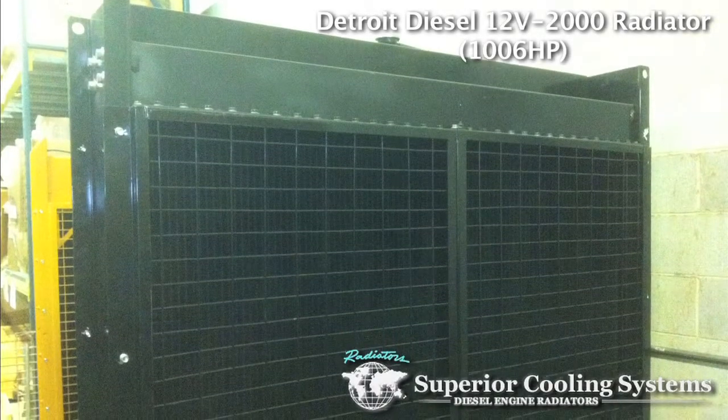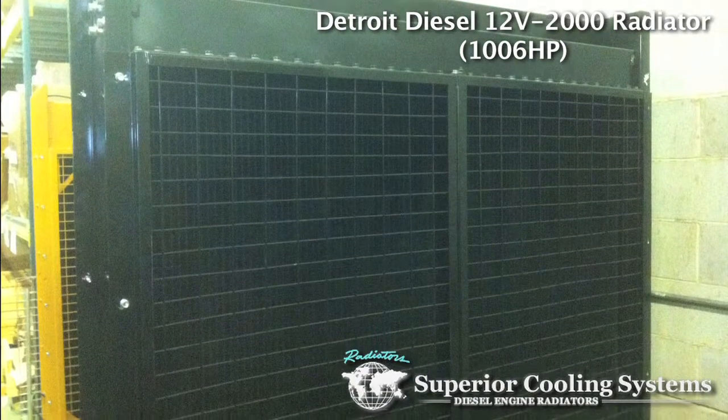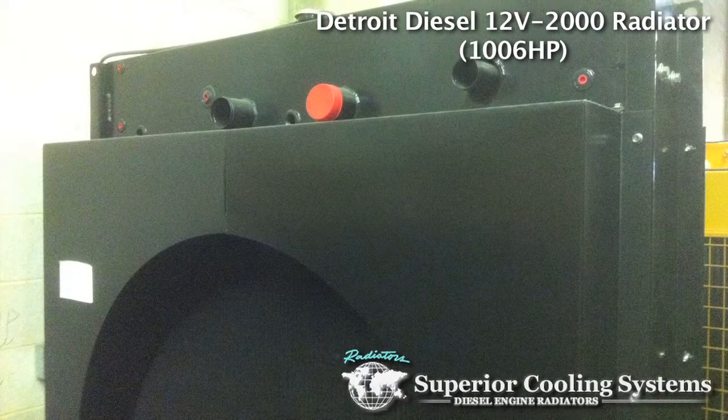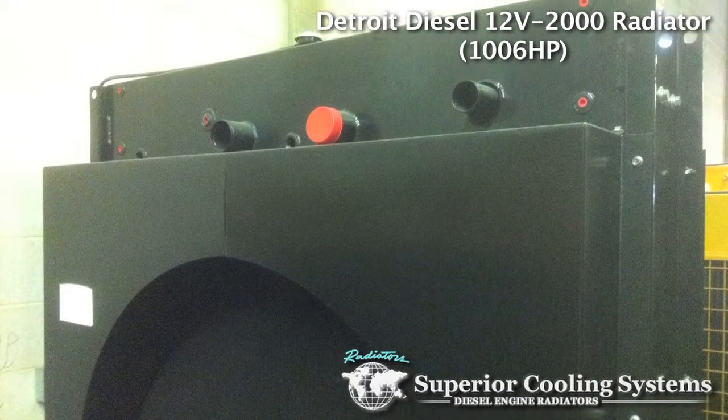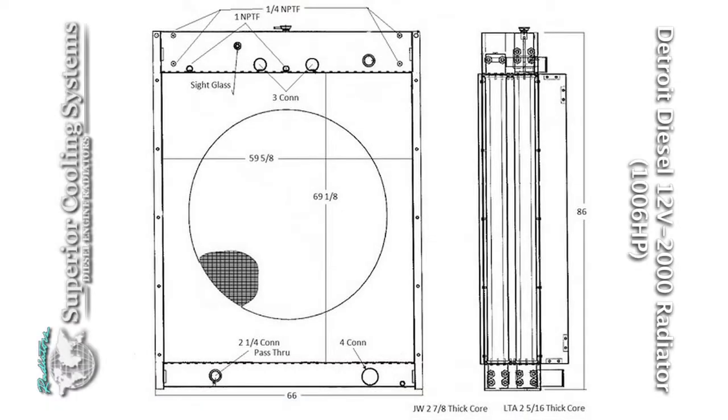Featured in this video by Superior Cooling is our Detroit Diesel 12V2000 Complete Industrial Radiator for up to 1,006 horsepower engines. The Detroit 12V2000 rad comes complete and built to OE specifications for superior quality and maximum heat rejection capability. It is built with our most durable cores and is ready to withstand the most stringent testing standards.